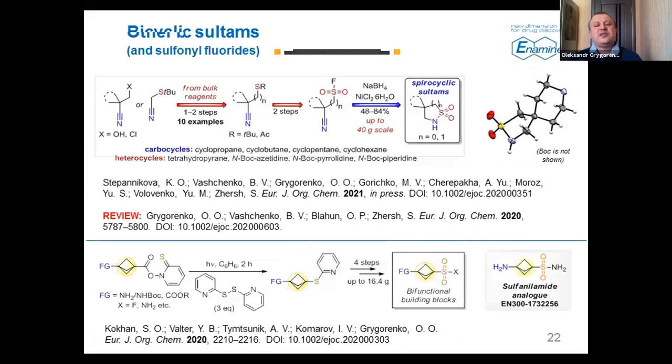We have also been able to design some other sulfonamides — some very nice pyrocyclic sulfonamides. You can see a part of the X-ray structure for one of the derivatives on the right. This was published just recently, using the same strategy — cyclization of the aminosulfonyl fluoride generated in situ. This type of chemistry was also reviewed by us, and we published a review article in European Journal of Organic Chemistry around a year ago.